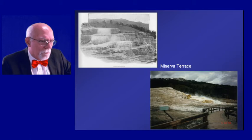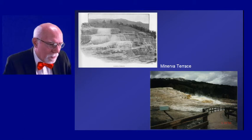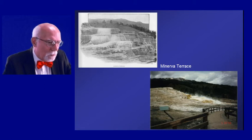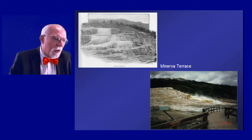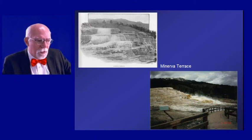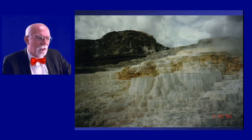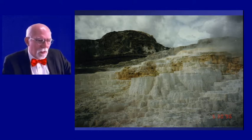Minerva Terrace is one where the water runs down over a series of terraces and has built up those little pulpits, as they call them in the pulpit terrace. Every drop of water has a tiny bit of mineral in it, and when the water goes over a lip and slows down, those little drops of sediment drop out. Over the eons, they build up these terraces — just a beautiful sight with the water flowing down over them.